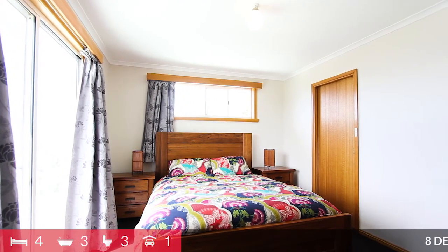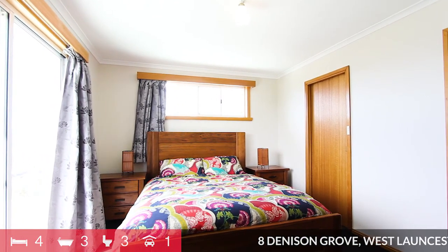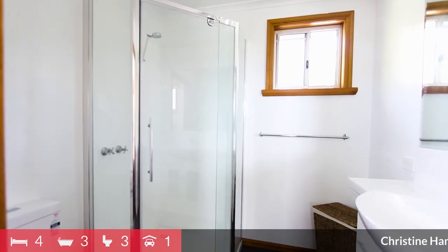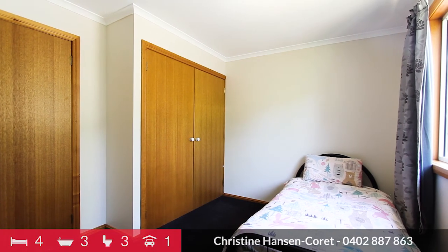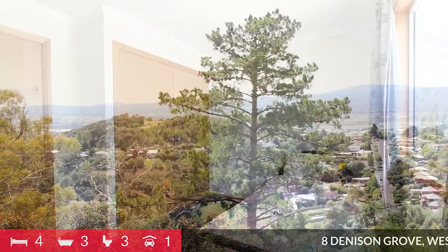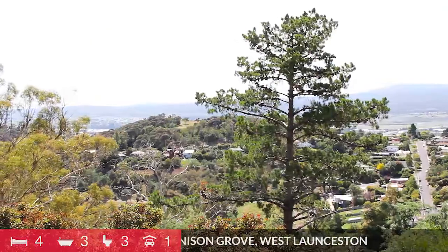Upstairs from the main level offers a master retreat with spacious bedroom, ensuite, walk-in robe and an additional bedroom, perfect as a nursery room or a study. Of course, there are spectacular views from here as well.